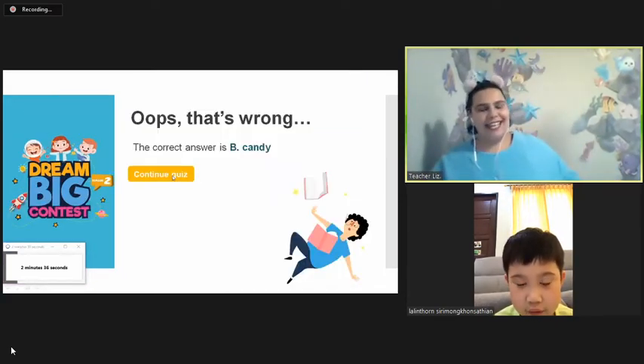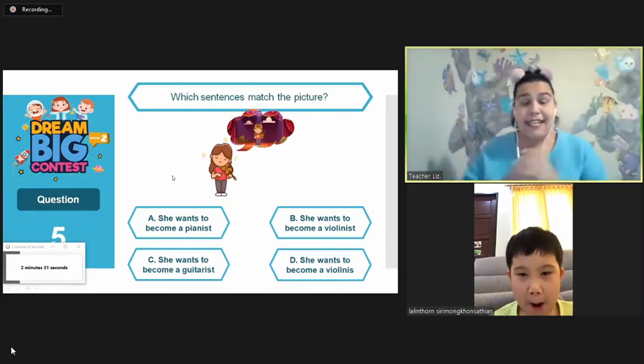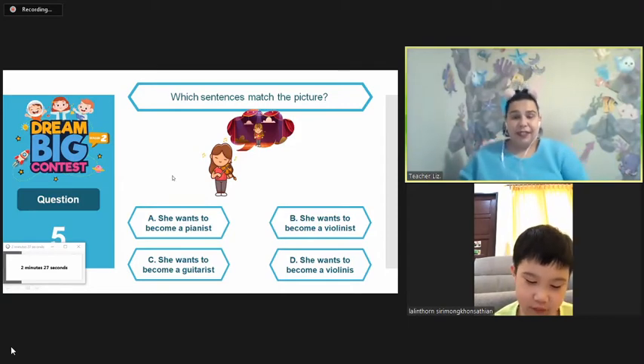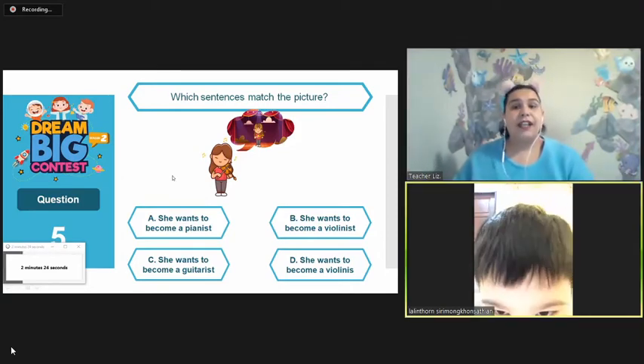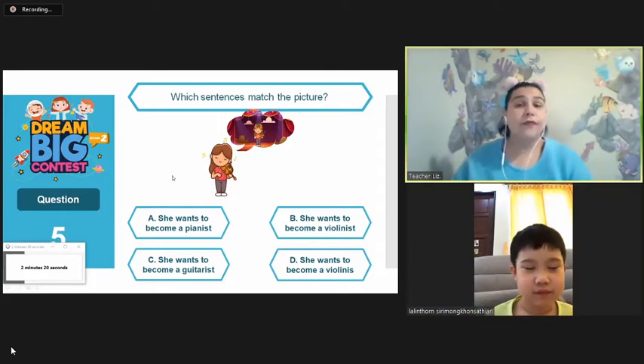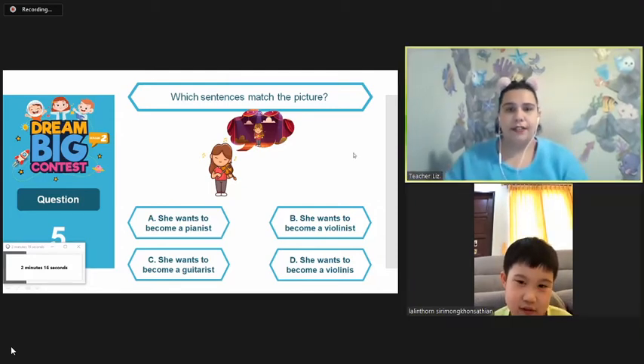Let's try again. What is the right sentence for this picture? Right sentence for this picture. For this picture. Can you skip? Skip. Skip, of course. Alrighty.